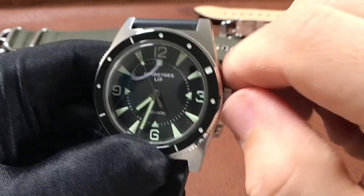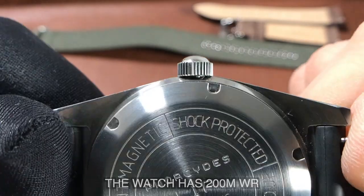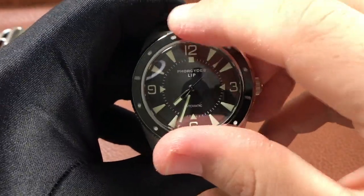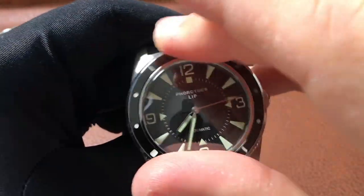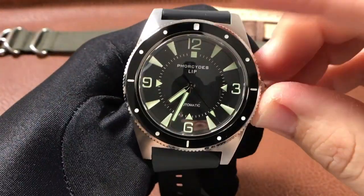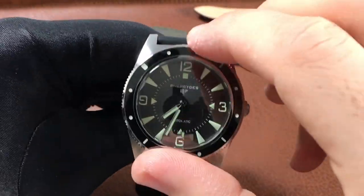There's also a screw-down crown with a thin coin edge to it. At the time of recording I was not able to get the water resistance rating details, but I'll post that in the description once I've heard back from the company. Moving to the bezel, we have a 120-click unidirectional bezel with zero back play, a nice tactile feel and sound. It has a ceramic insert with applied lume, and the design stays true to the original with dots between the lines at 3, 6, and 9 and a larger rounded square indice at 12.